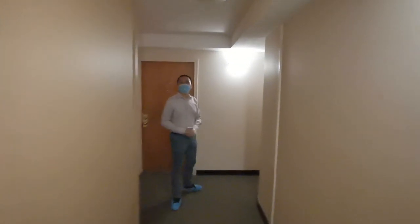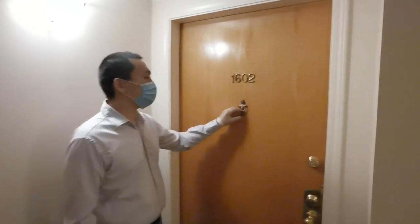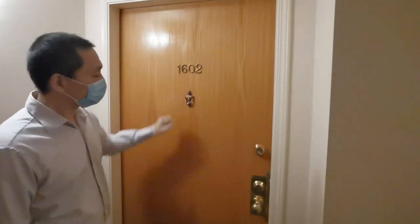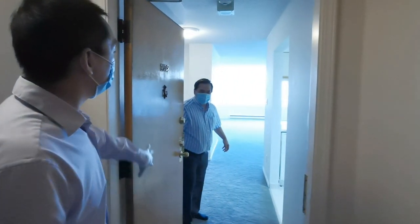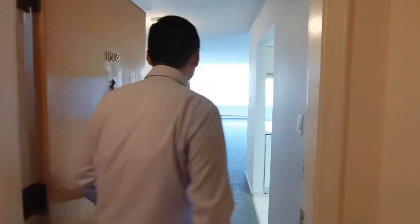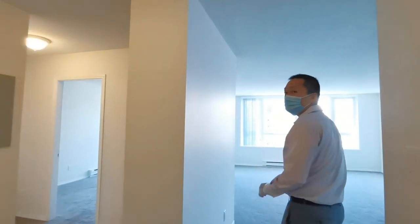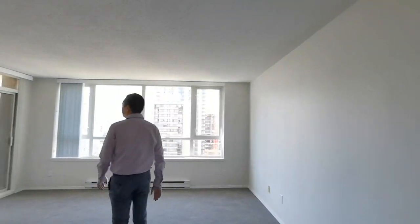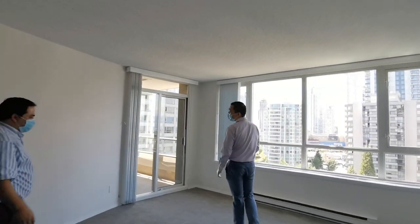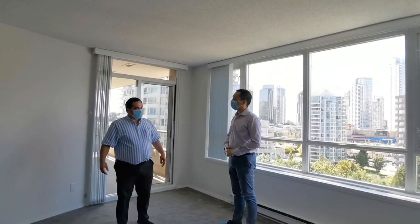Now we come to the inside. Let's knock on the door — our listing agent is waiting inside. Hello, Stefan, nice to meet you. Please come in. It's a nice place. So, can we please introduce the listing agent?